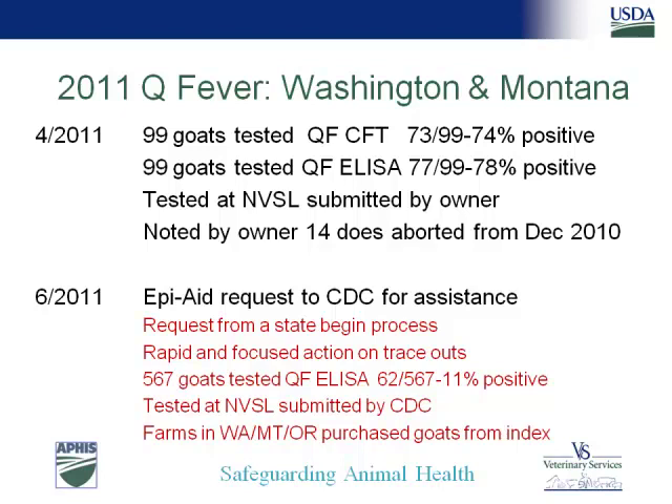From an emerging disease standpoint, I want to quickly cover a few cases going on at NVSL. Last year in April, a case was submitted for possible Q fever testing from a sheep flock in Washington that had been reporting problems with abortions since December of 2010. We did diagnose Q fever in those animals. Interestingly, just weeks later, CDC was called in to follow up on an outbreak in humans. Q fever is definitely alive and well in the U.S. and this shows the One Health aspect of what we do.